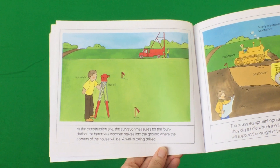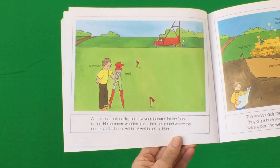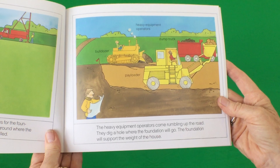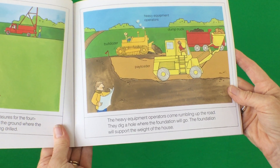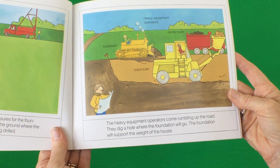At the construction site, the surveyor measures for the foundation. He hammers wooden stakes into the ground where the corners of the house will be. A well is being drilled. The heavy equipment operators come rumbling up the road. They dig a hole where the foundation will go. The foundation will support the weight of the house.